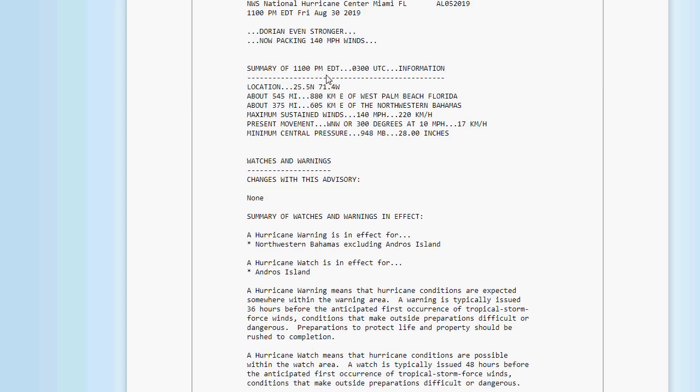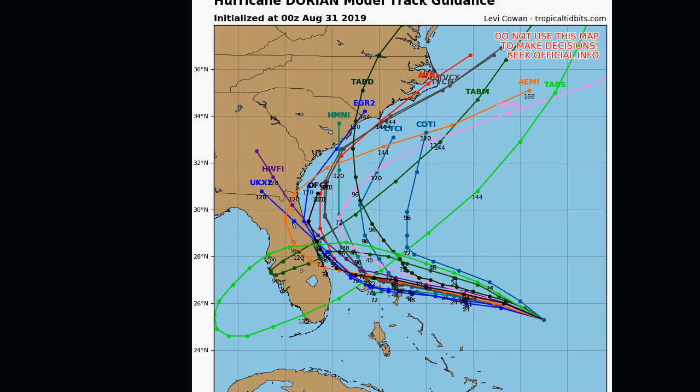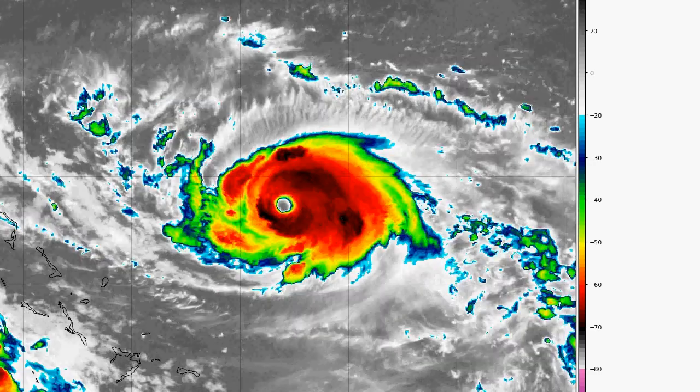As of 11 p.m., this is the latest advisory. Maximum sustained winds up to 140 miles an hour. Its location is 545 miles east of West Palm Beach, Florida. That does conclude this Hurricane Dorian update — I just wanted to make it brief and get this information out to you.